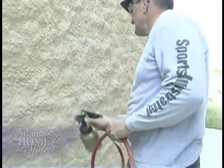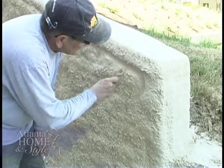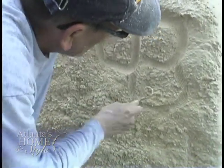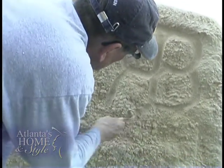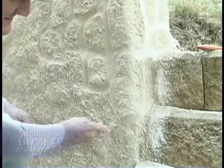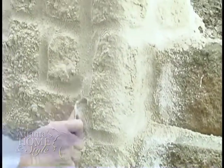We try to mix the pigment according to the colors that the client wants. You don't want it completely consistent because you want it to have variation, like regular stone does. Every stone is different — if you look at natural stone, none of them are the same, so you want to have some inconsistency about the darkness or lightness of the color. Step three involves carving lines to create the look of grout between the stones.